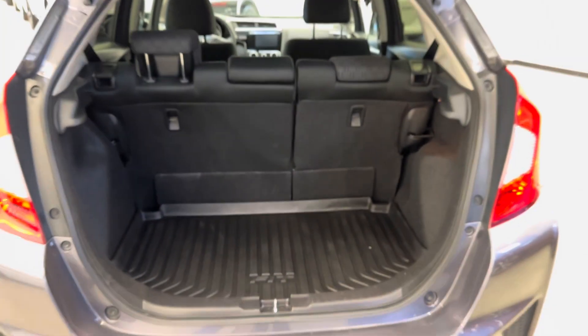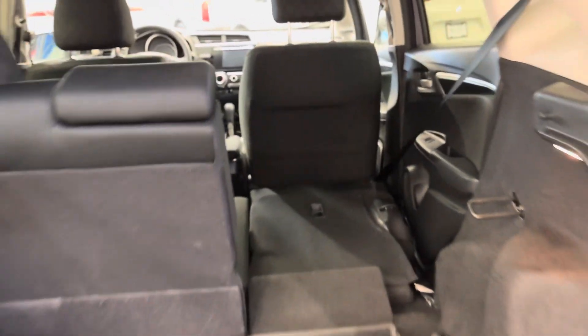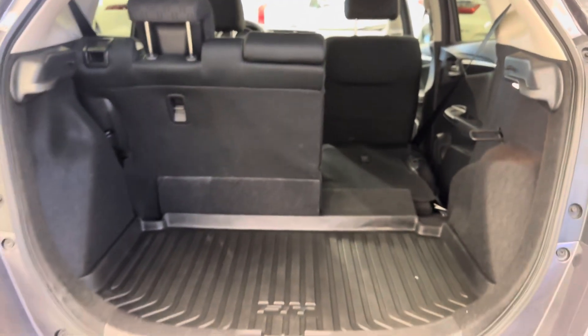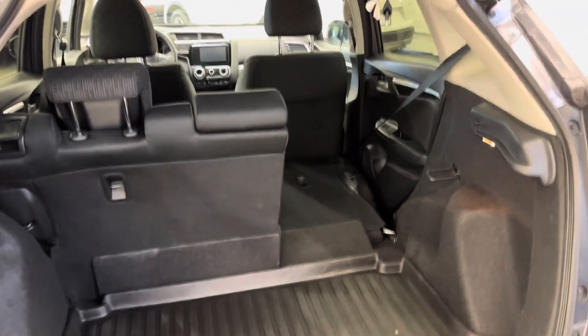Look at your trunk space. The Fit, of course, is known for its massive interior space for how small of a vehicle it is. The second row seats fold very flat, giving you lots of height for those larger items. It is also a full five-seater.